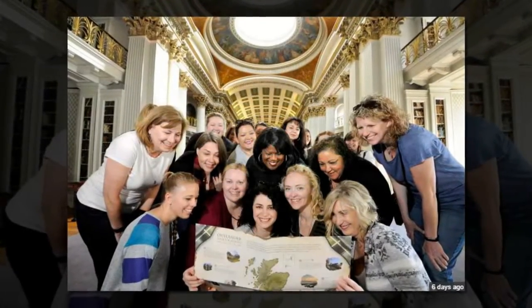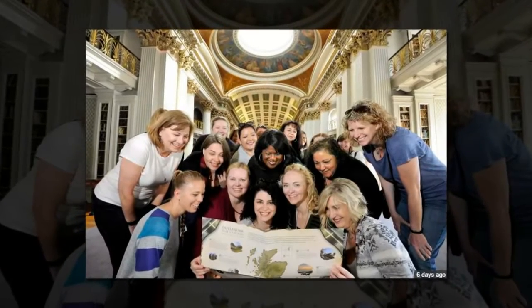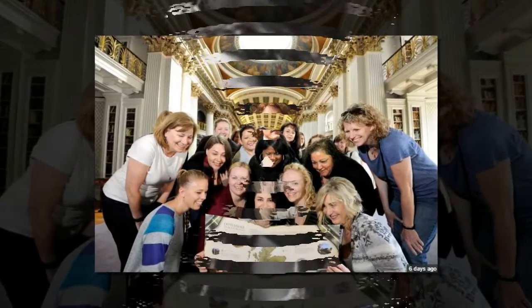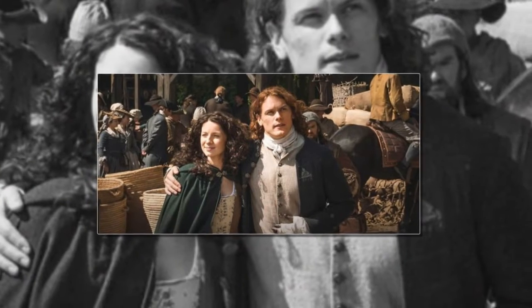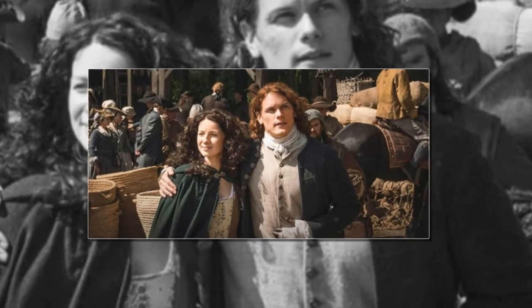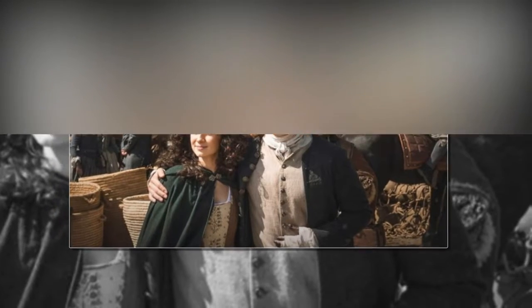Fans launch Outlander Set Jetting Map — everything to know about the Starz series set location tour. A group of fans has launched an Outlander Set Jetting Map to give their fellow series enthusiasts the best set location tour experience ever. The map aims to provide the Outlander fandom an organized itinerary that they can use when they follow the footsteps of Jamie and Claire.